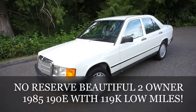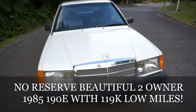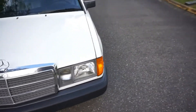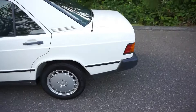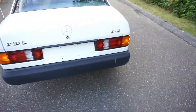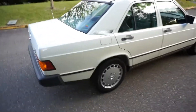Here at no reserve we have our all-original 1985 Mercedes 190E. It's beautiful — crystal clear bright white with the gray interior, really my favorite color combination, hands-down the best. It was originally purchased brand new here in Washington state at Phil Smart Mercedes in Seattle, and then it was taken out to Friday Harbor by its original owner.